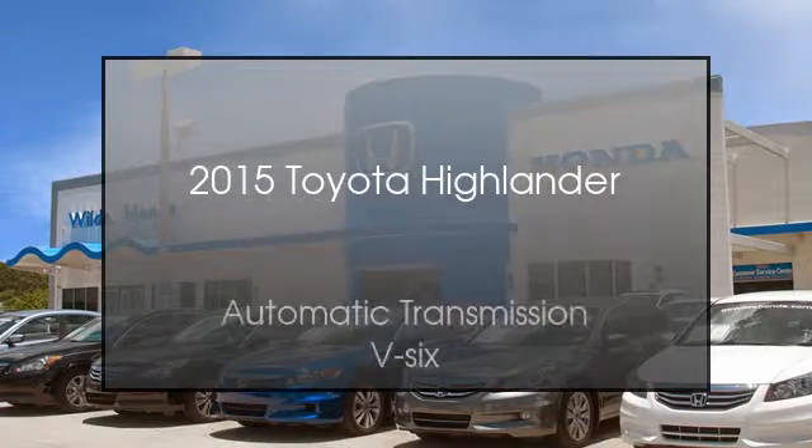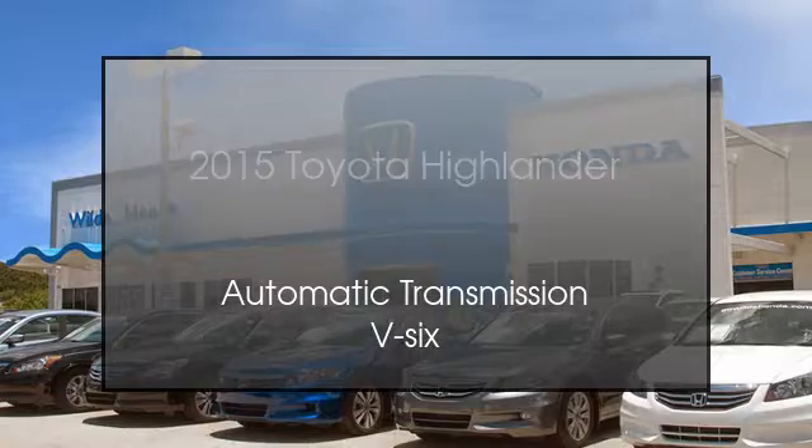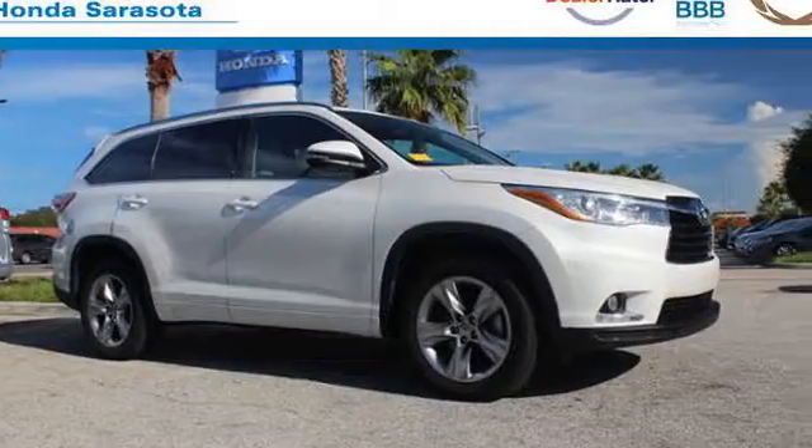This is a 2015 Toyota Highlander. This crossover has an automatic transmission and a V6.